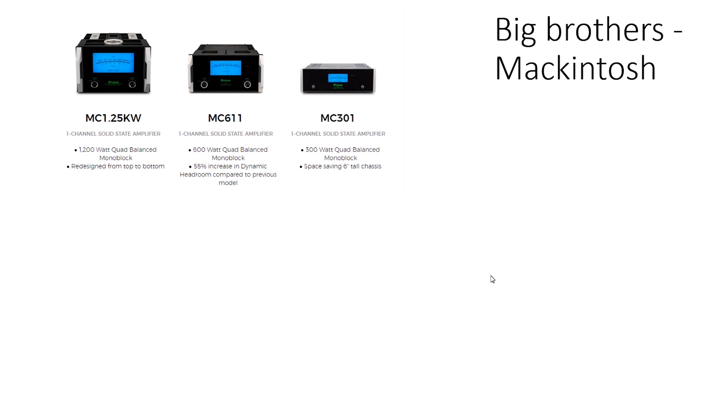Practically any speaker is able to sustain an undistorted music signal at least 4 times its RMS power for a period of time. The worst enemy of a speaker is a distorted signal, which may create a DC component and burn your speaker units. It sounds strange, but a low-power audio amplifier is more dangerous to your speakers than a high-power unit.